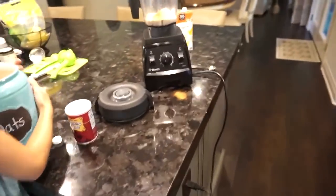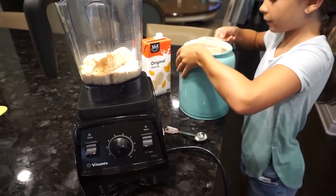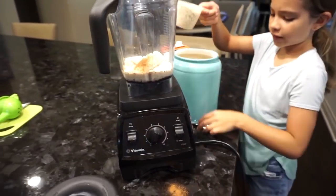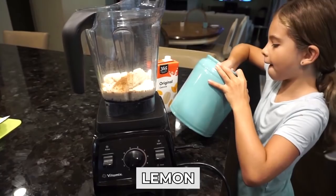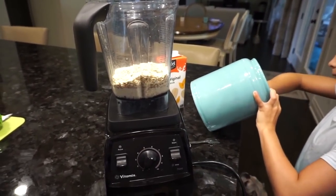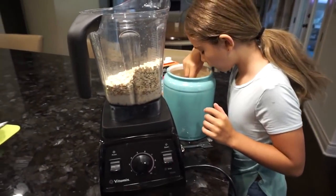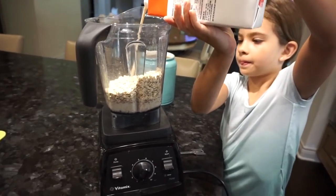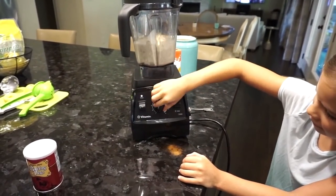Brooklyn is putting all the ingredients together for the batter: banana, cinnamon, oat milk, oats, and baking soda — oh, and a little squeeze of lime juice too. Sometimes we use almond milk instead of oat milk. She's going to mix up the batter and then we'll cook the pancakes. These are great leftover in the fridge too. Brooklyn doesn't need to measure — she just eyeballs it — but I need to measure everything.